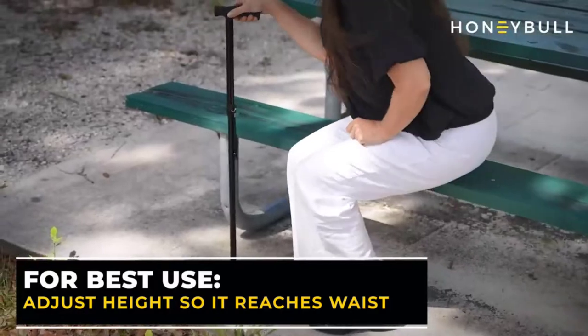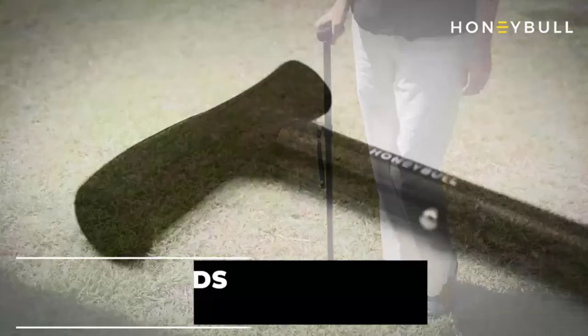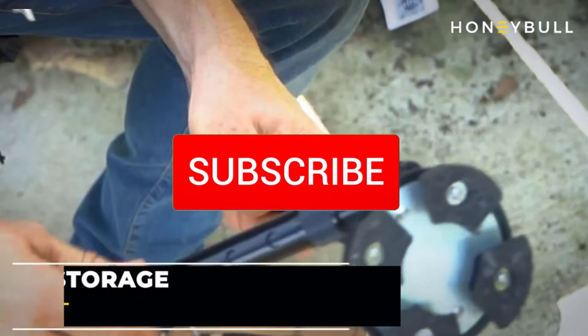Hey guys, in this video we're checking out the top 5 best walking canes for you right now available on the market. I tried to make the list based on their popularity, quality, price, durability, user opinions, and more. If you need more information about these products, please check the link in the description section below. Make sure you subscribe to more videos. Okay, so let's get started with the video.